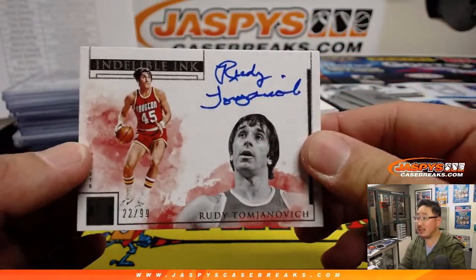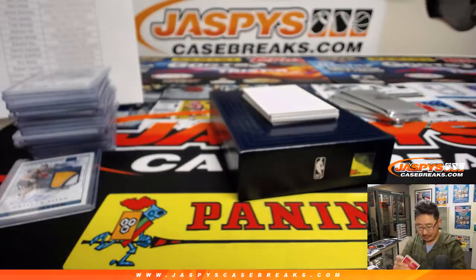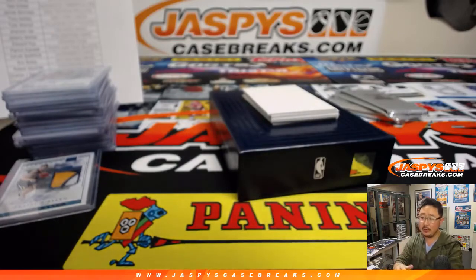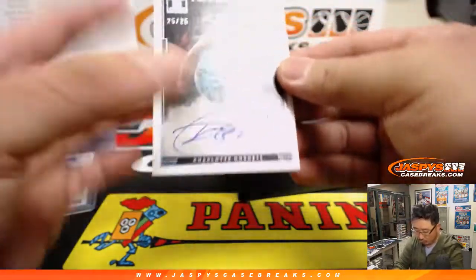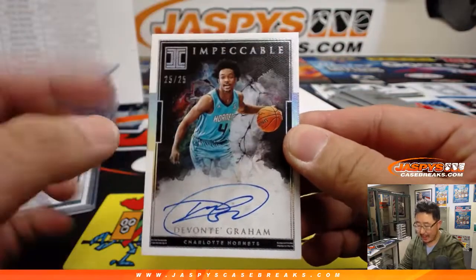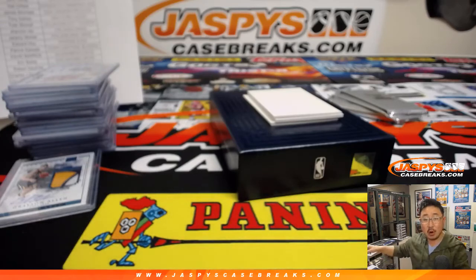We've got Rudy Tomjanovich, 22 out of 99. Rudy T for the Rockets. Chris Parent with the Rockets. We're seeing a lot of old-school guys here — it's kind of cool. A few more to go. Devontae Graham, 25 out of 25. I think this black background is new to this set — it looks sharp. Charlotte Hornets, Liam Mahoney.